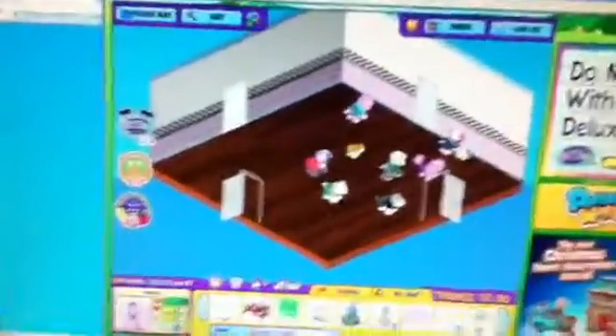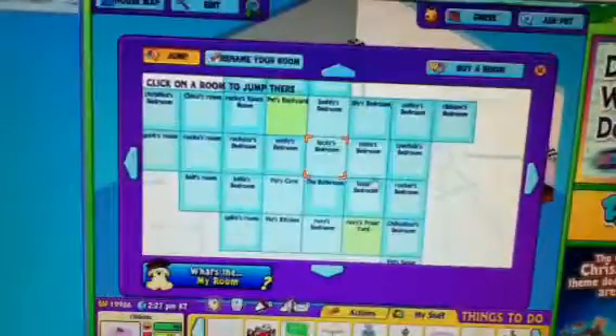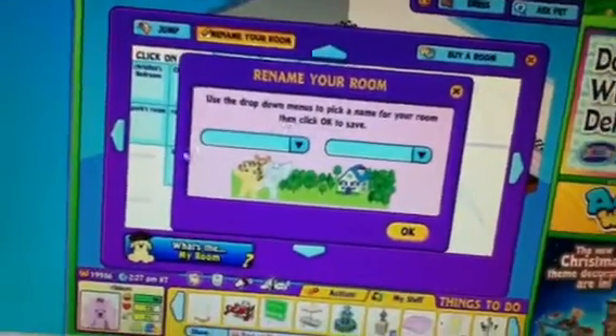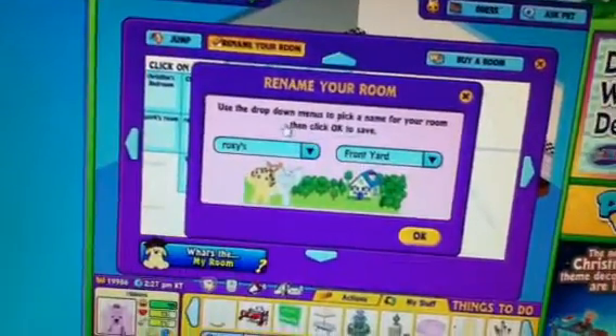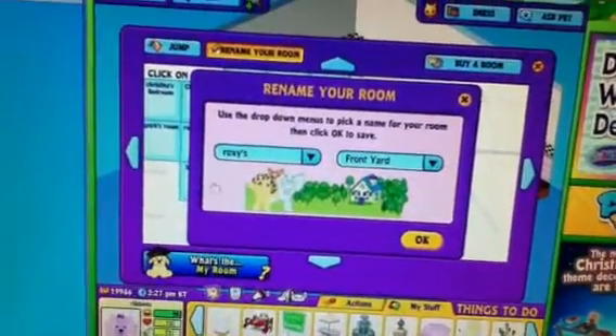Okay, I'm just going to go outside. We better get stuff. Oh, I got to name this one. That's not only Roxy's.